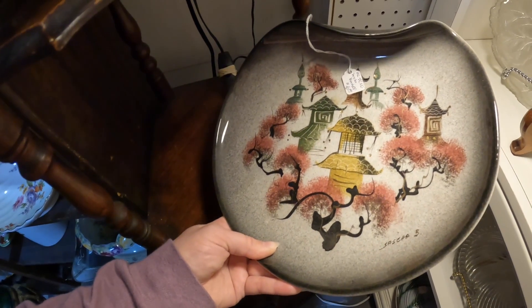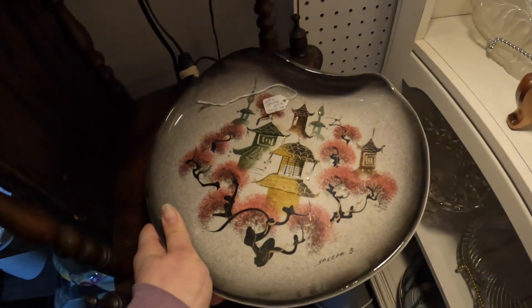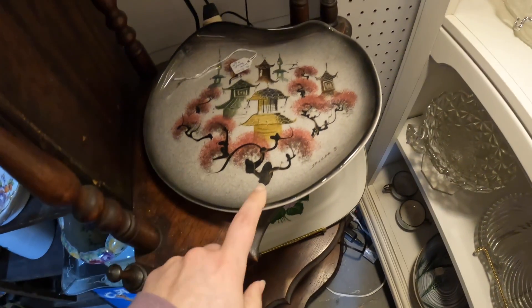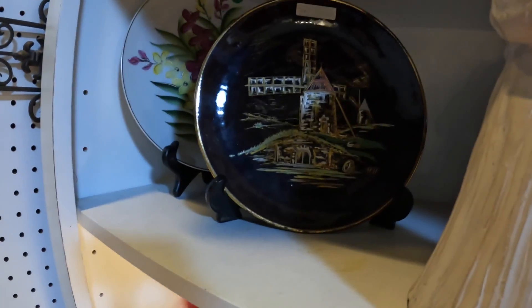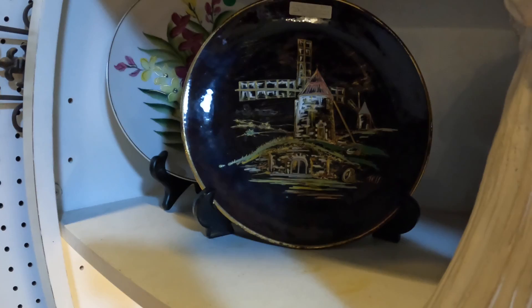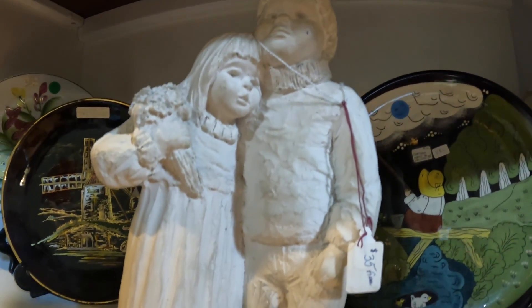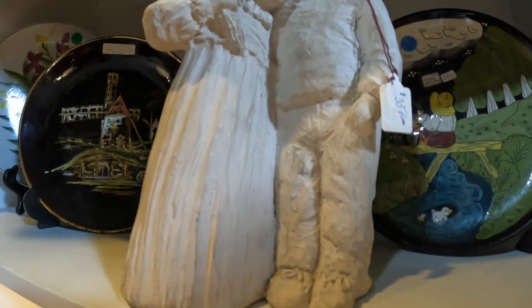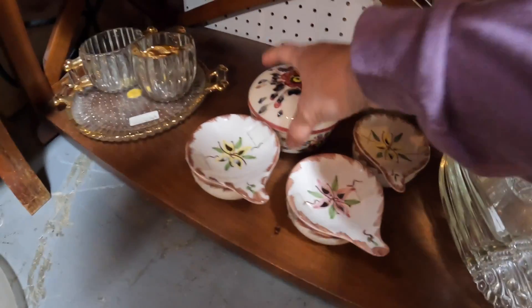This is a Sasha Brastoff plate. This pattern is one of the most popular ones and it does very well — I could not believe he only had $16 on it, so I picked that one up. I call him the pottery guy. I've never met him before but he is a man after my own heart with all the pottery. I've picked up incredible pieces out of this booth and done very well with them.